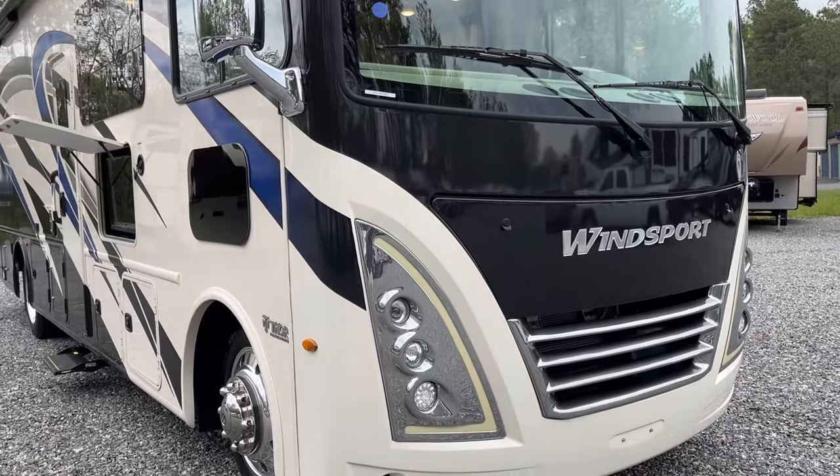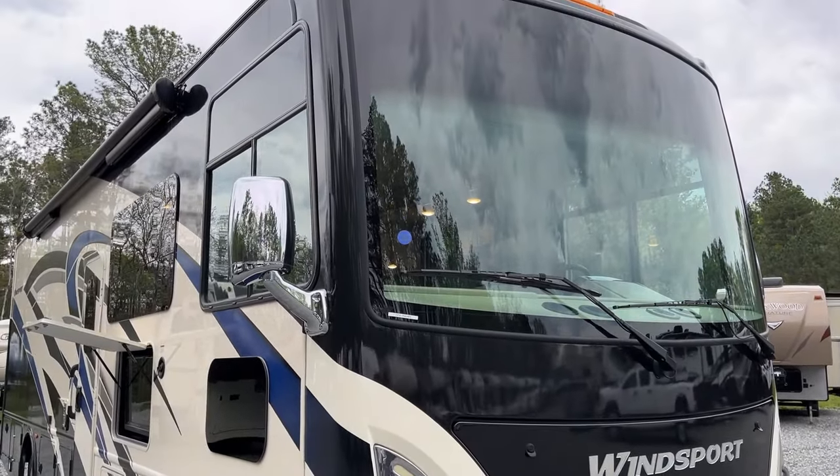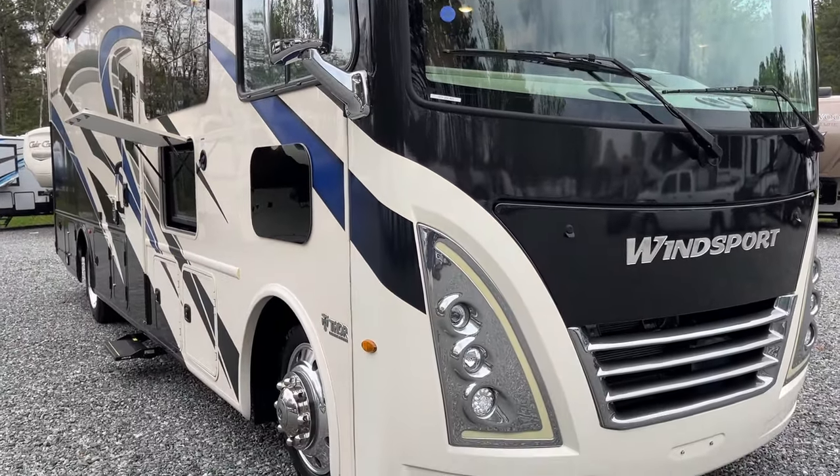Rounding out the exterior, everything's in great shape up front — nothing noted in terms of nicks or damages, as one would expect from an 800-mile coach. Glass is in good shape. A few sharp lines for sure. Let's go take a look at the inside.